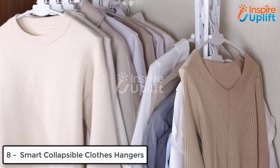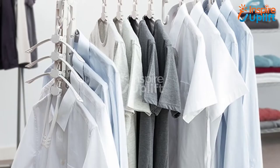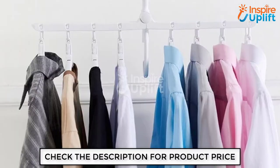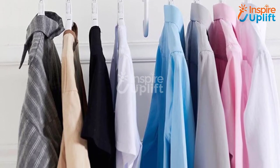At number 8 we have smart collapsible clothes hangers. At times when you scratch your head and roll out your eyes to assemble the wardrobe, this collapsible smart hanging tool comes as a savior. Arrange your small wardrobe like a pro and hang clothes and other clothing essentials efficiently.